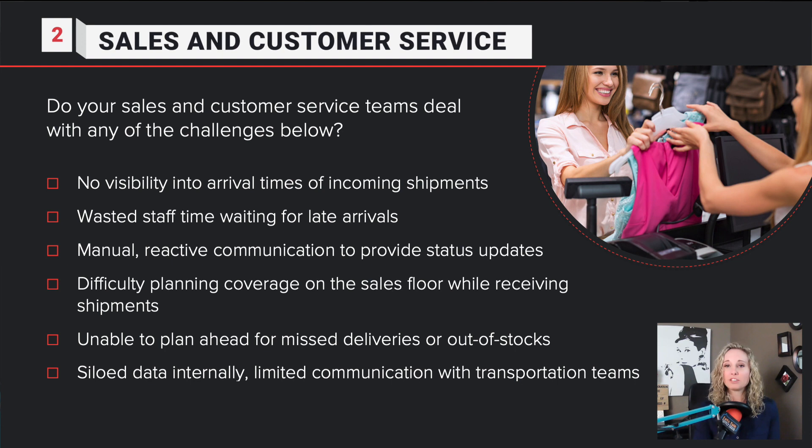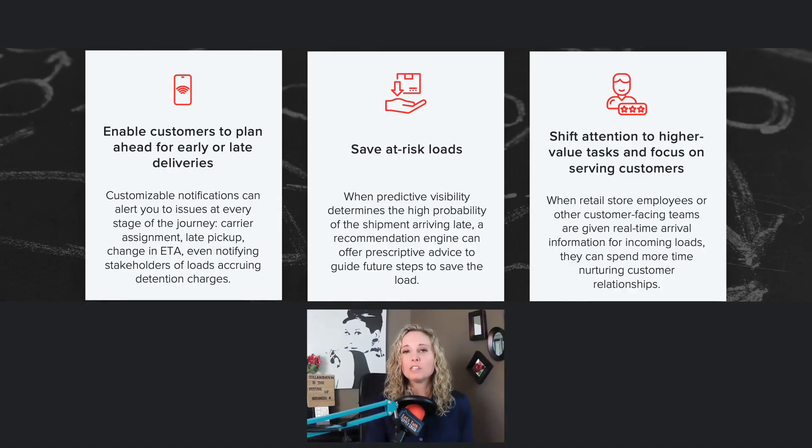The second area where you can maximize your labor efficiency is sales and customer service. Challenges you might be facing include no visibility into arrival times, wasted staff time waiting for late arrivals, and manual reactive communication to provide status updates. Here are three strategies of improvement: enable customers to plan ahead for early or late deliveries, save at-risk loads, and shift attention to higher value tasks and focus on serving your customers.